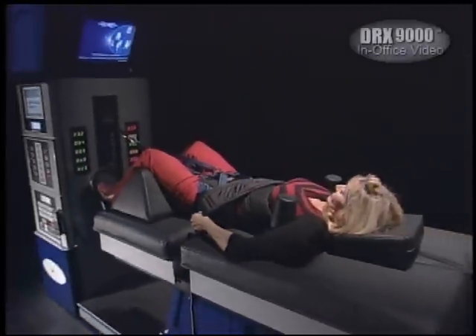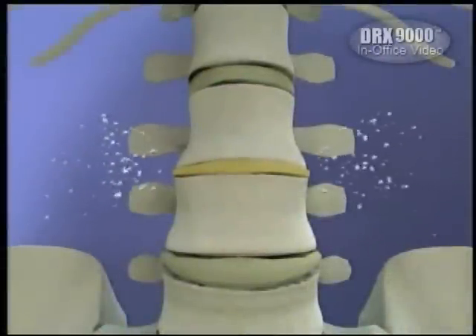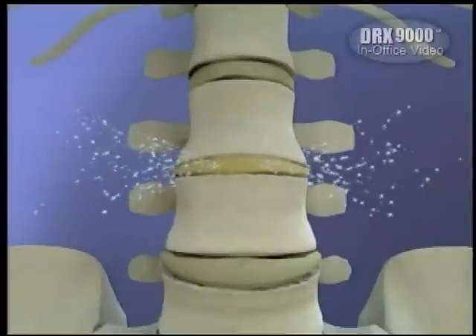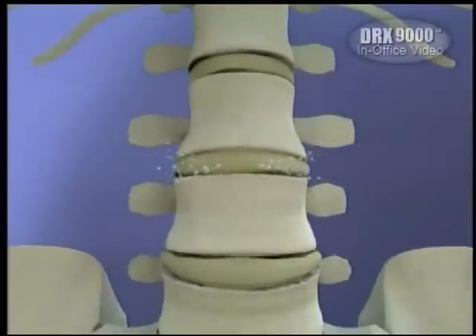During each painless 30-minute treatment, pressure between discs is reduced, drawing water, oxygen, and nutrients to the damaged area. This acts to naturally rehydrate and gradually rebuild the injured disc.